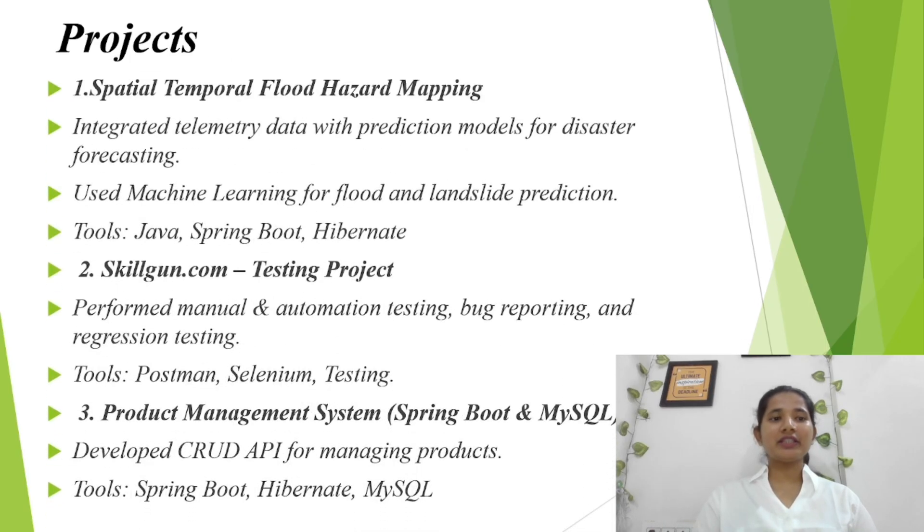These are all my projects: Spatial Temporal Flood Hazard Mapping, Skillgun.com, and Product Management System. The Spatial Temporal Flood Hazard Mapping is a state-selected project where we integrated telemetry data with prediction models for disaster forecasting. We applied machine learning technologies to predict floods and landslides accurately. The main technologies used were Java, Spring Boot, and Hibernate.